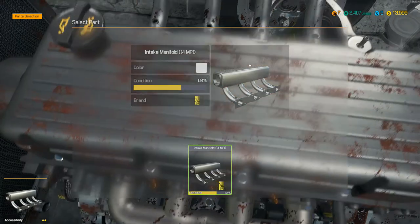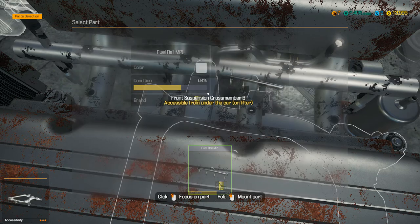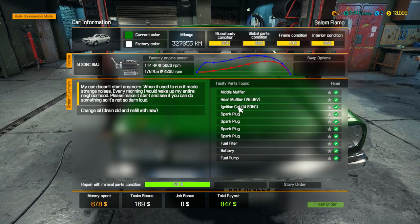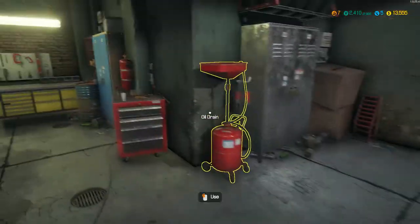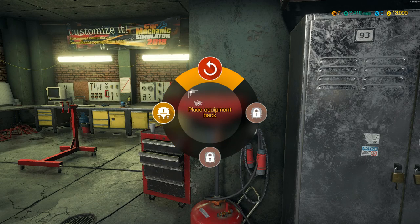Put the intake manifold back on. Oh my god, that makes it so much quicker with the fuel rail. Throttle, bonnet — all done. We literally only earned about 200. Oh, we drained the oil as well — I did see it said we had to change the oil.